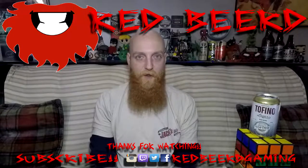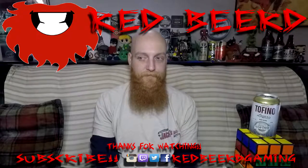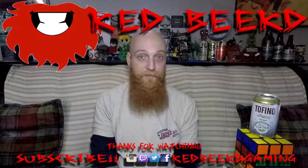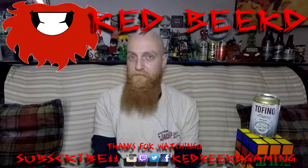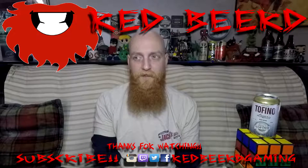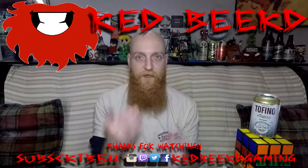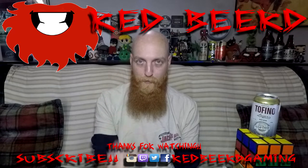It just occurred to me that a random thing was in the shot the entire time, and I don't really know what else to do to end this vlog. So if you can guess what it is — relatively specifically — I'll send you some Redbeard stickers or something. That's about all I have as far as merchandise, because I am a tiny little YouTuber.